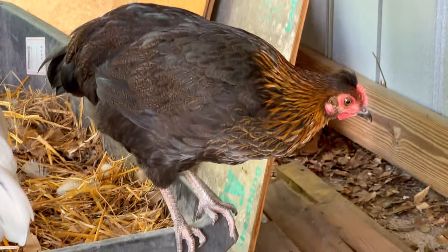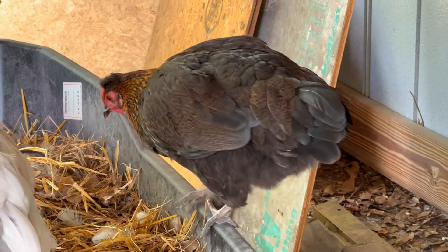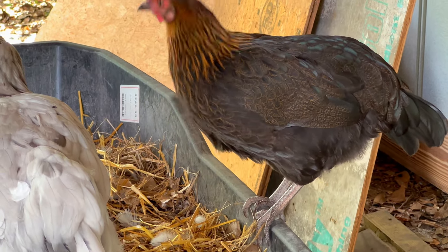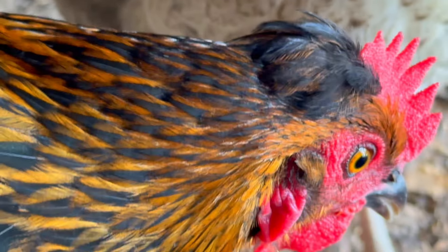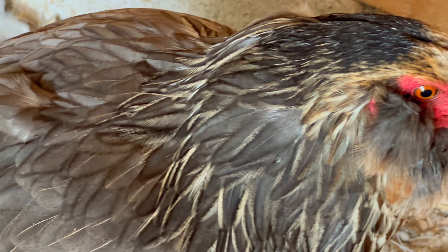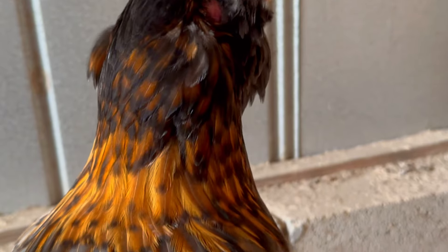Due to their mixed heritage, their appearance can vary significantly depending on the specific parent breeds involved in their crossbreeding. However, there are some general characteristics that are often observed in olive eggers. They often have a mixture of earthy tones such as browns, grays, and blacks in their feathers. They may also have speckling, mottling, or other unique patterns, which make them extra pretty.